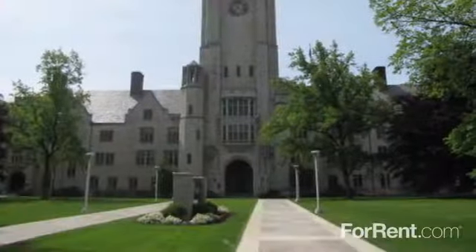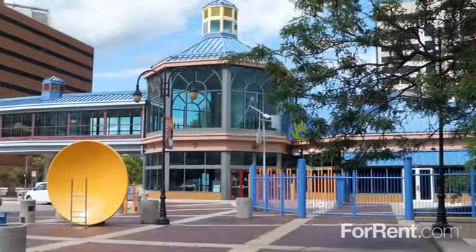You'll also be close to universities, parks, the art museum, the ball field, the science center, and more.